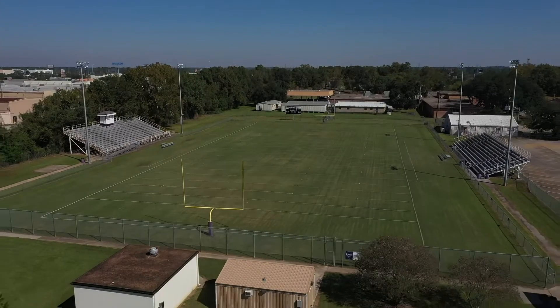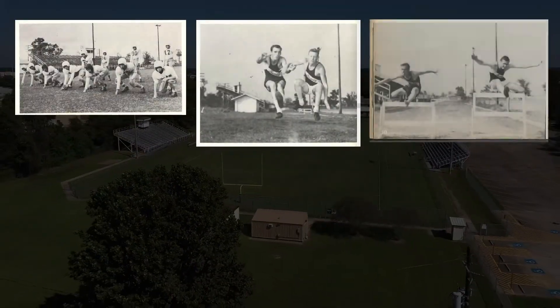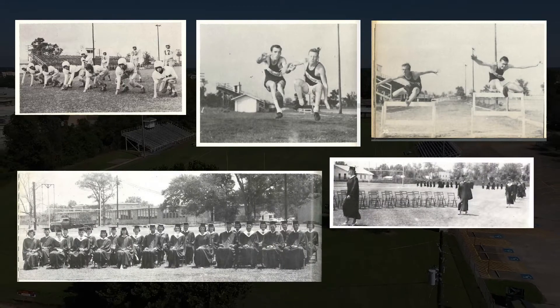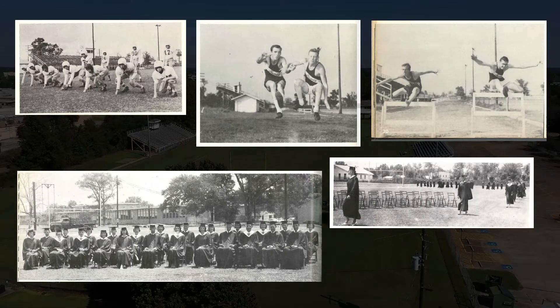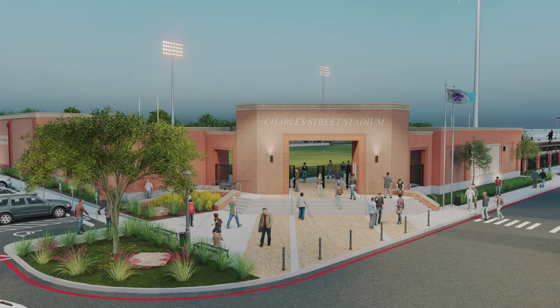This facility was actually built in 1942, and it hosted football games, track and field meets, and also high school graduations. Renovations to this historic facility are going to include a new press box, brand new grandstands, and also a brand new field house.